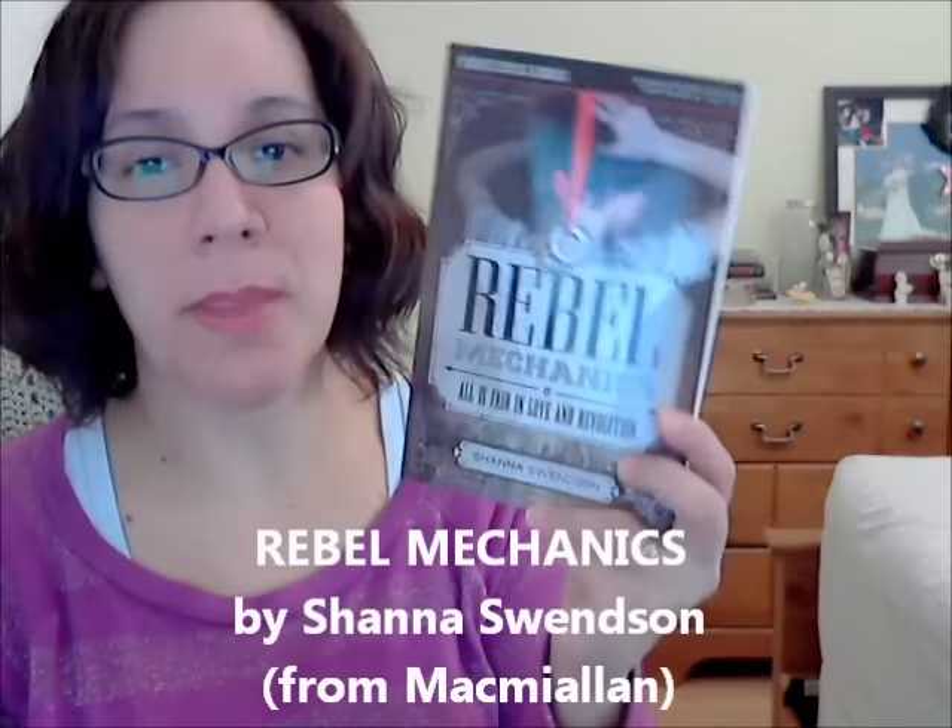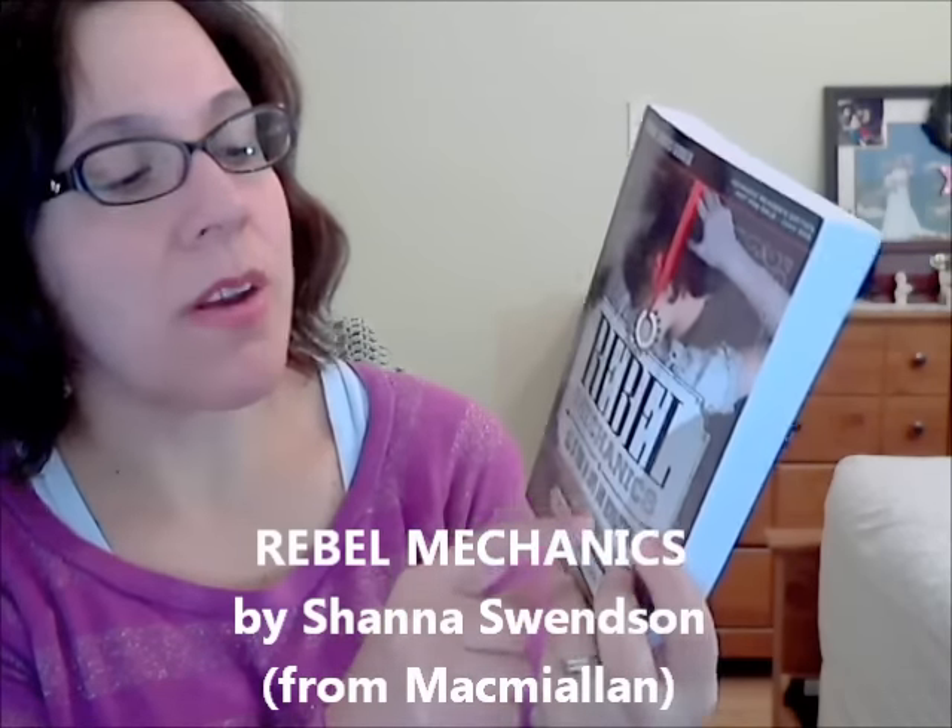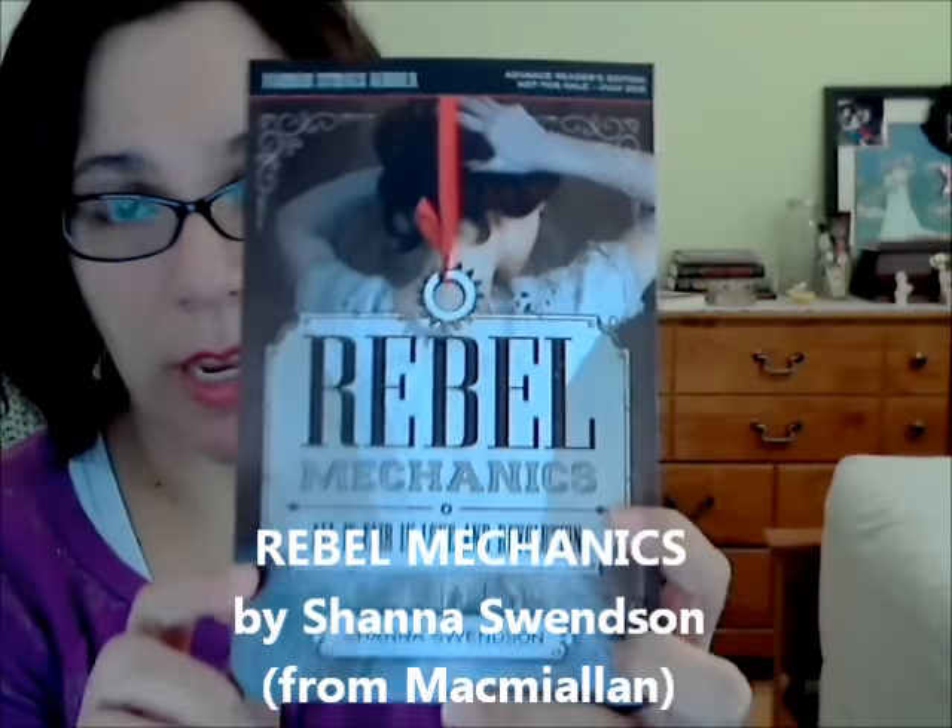The next book isn't being released until July but sounds absolutely amazing. It's got a steampunk Victorian era kind of vibe — it's called Rebel Mechanics by Shanna Swendson. The tagline is 'All is fair in love and revolution.' The cover is really pretty. It's set in 1888 — a 17-year-old named Verity arrives in New York and lands a job as a governess for a wealthy family with big secrets. Magisters are ruling over colonies, and she discovers a rebellion going on among mechanics, scientists, and engineers — and she turns into a spy.